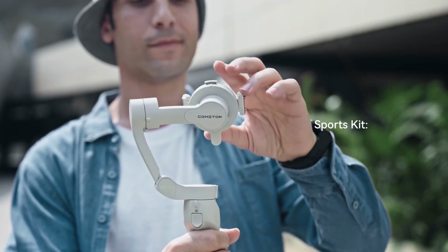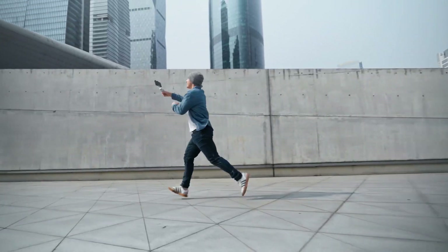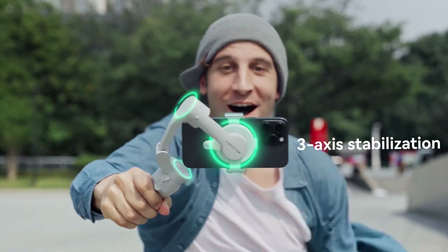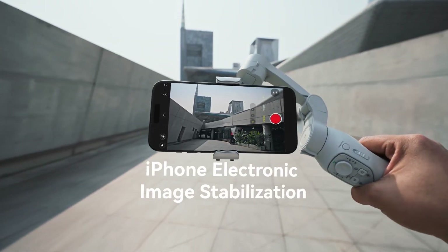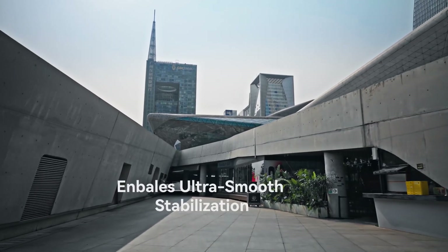Sports Kit — secure iPhone for unrestricted shooting. 3-axis stabilization plus iPhone electronic image stabilization enables ultra-smooth stabilization.